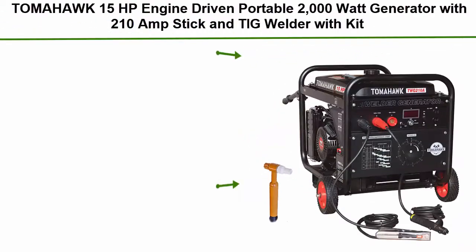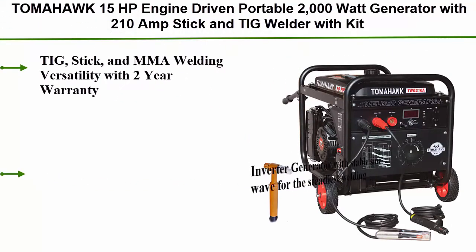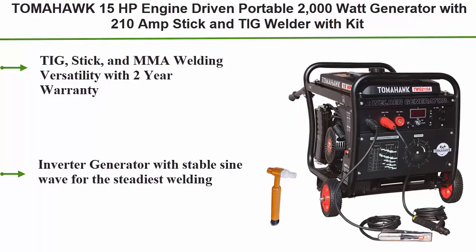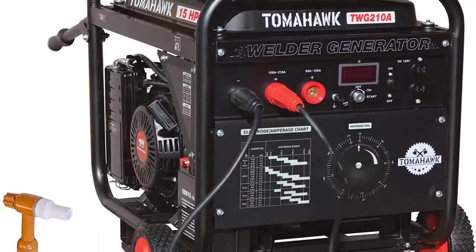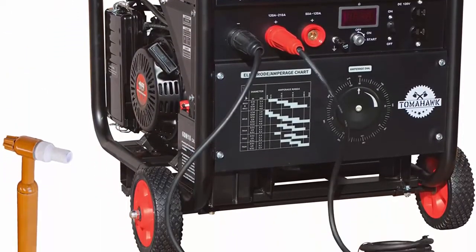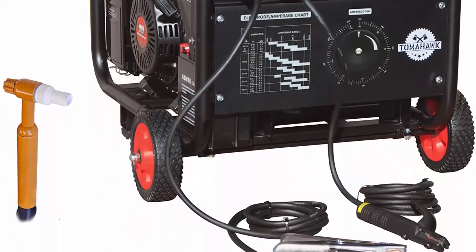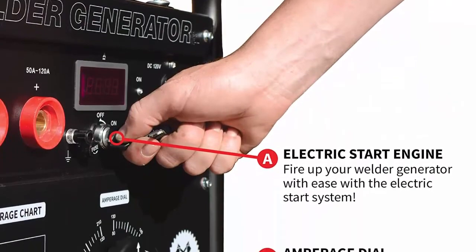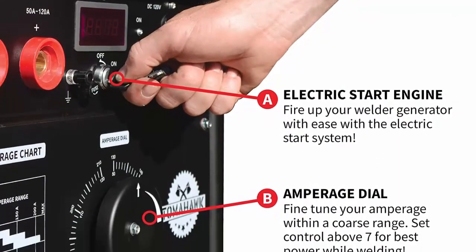Top 3: Tomahawk 15HP engine-driven portable 2000-watt generator with 210-amp stick and TIG welder with kit. Features TIG, stick, and MMA welding versatility with a two-year warranty. Inverter generator with stable sine wave for the steadiest welding. Weld and run electric tools simultaneously. Able to weld 1/3, 1/4, and 3/8-inch material. Easily set amperage with electronic reader and knob.